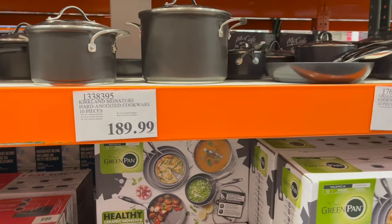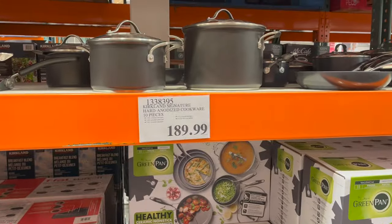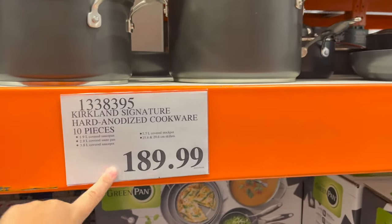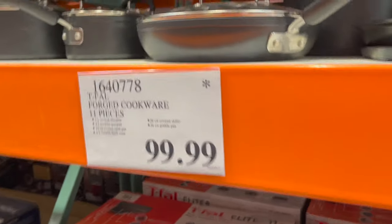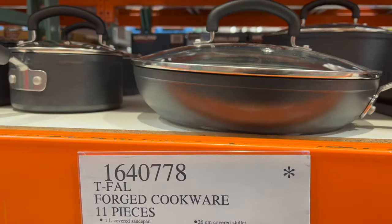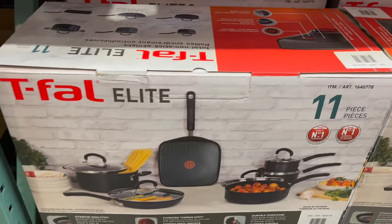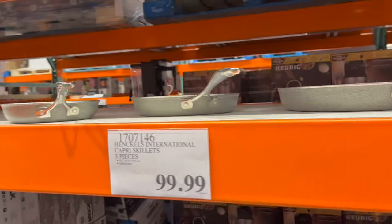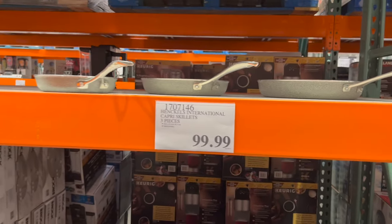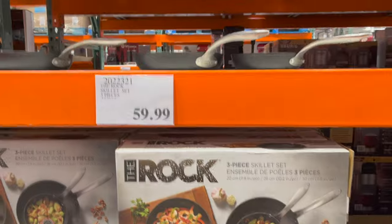We're in the market for new pots and pans, so let me know what you guys like. They have Kirkland ones, 10 pieces for $189.99, but T-fal — you can never go wrong with T-fal — 11 pieces for $99.99. Also Hankels three-piece skillet set for $99.99, and the Rock skillet set is $59.99 for three. I'm going to keep looking.